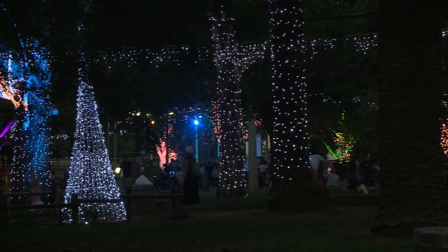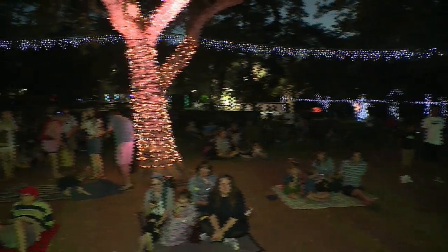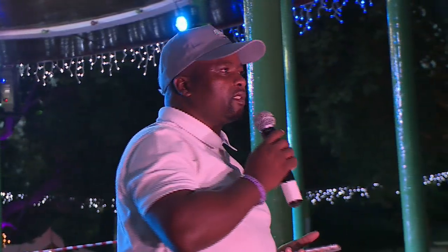Ladies and gentlemen, I would like to take this opportunity to welcome you all to the launch and the celebration of the Festival of Lights in the city of Joburg.